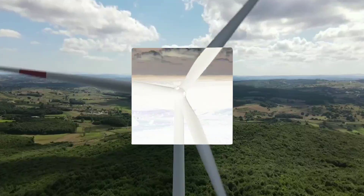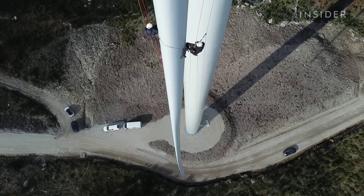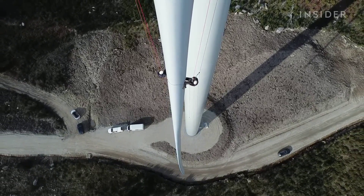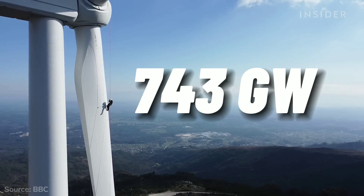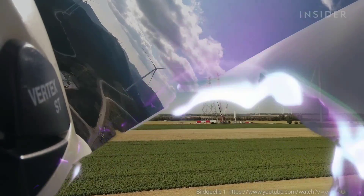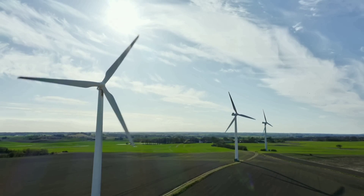Wind energy is one of the most popular and fastest growing sources of renewable energy in the world. According to the Global Wind Energy Council, wind power capacity reached 743 gigawatts in 2020.